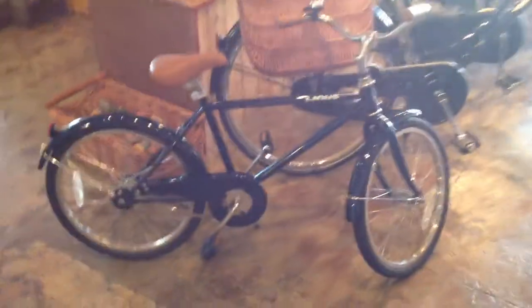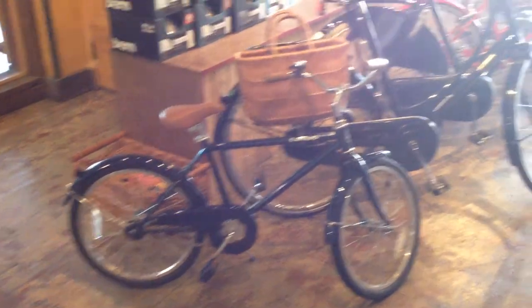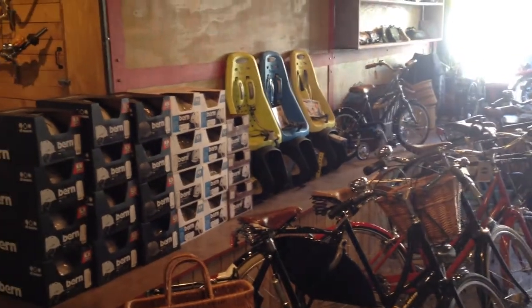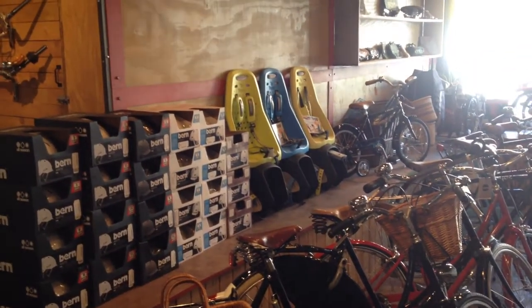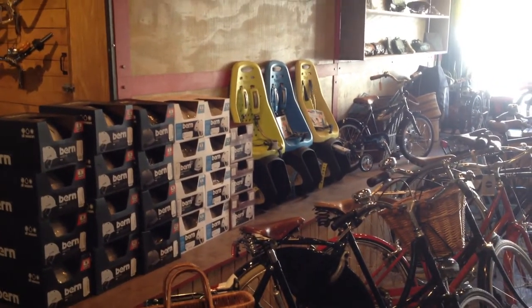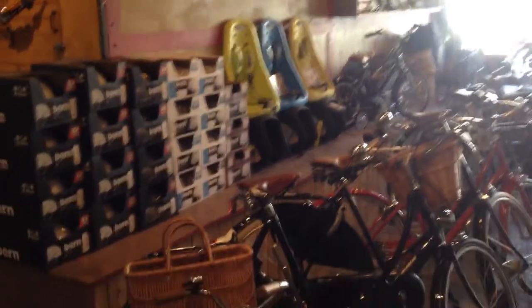People always ask what bikes we have in stock, so I'll just go down the list. Here's a Linus Lil' Linus Roadster — this is a 20 inch. We've got a 16 inch over there by the Yep Baby Seats. We've got a bunch of Yep Maxi Easy Fit and Maxi Seatpost Mount seats left, maybe about 10 or 12 in various colors. We're out of black, but we do have gray, blue, orange, and lime green left in a few different combos.